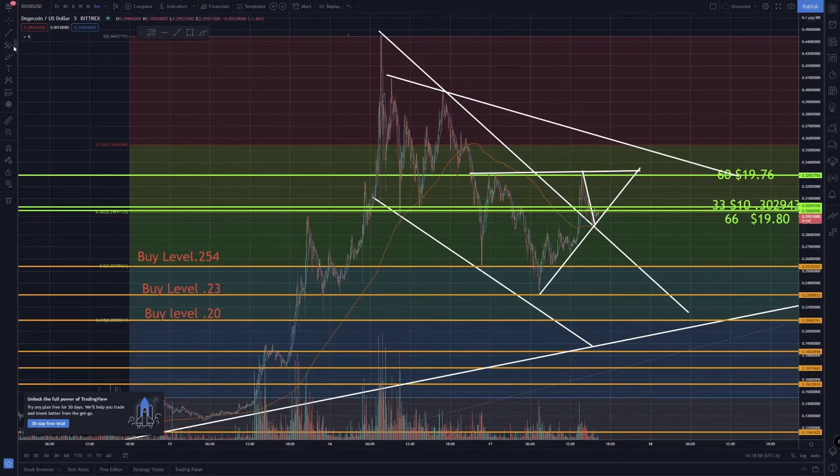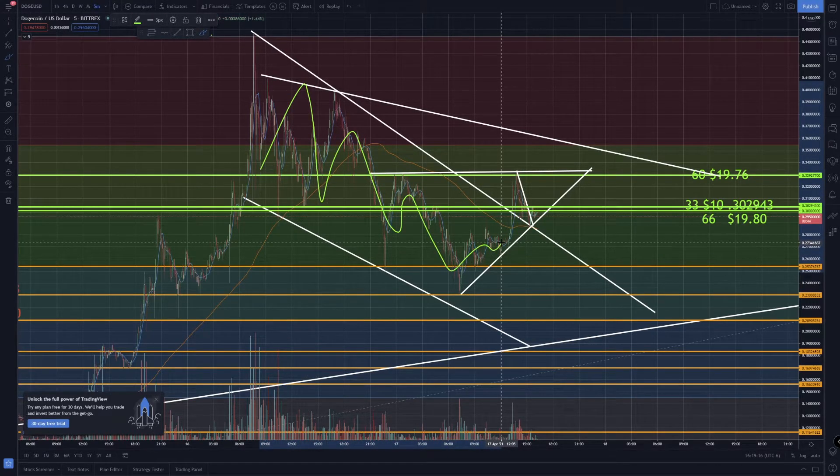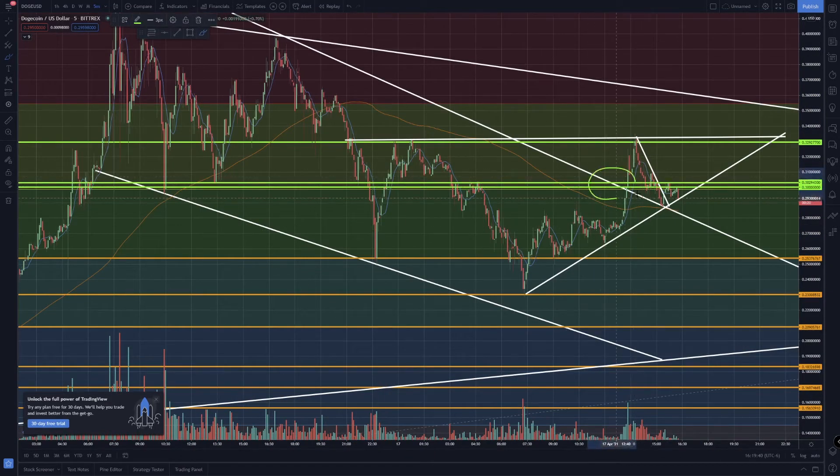Let's take a look at the chart action for Dogecoin. In my last video I was talking about how we were in this downtrend and I was looking for us to either break this trend line going up or I was going to be ready to buy all these orange levels. We actually did break this trend line right here.